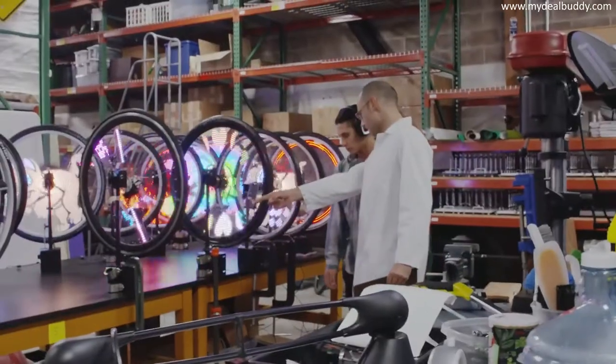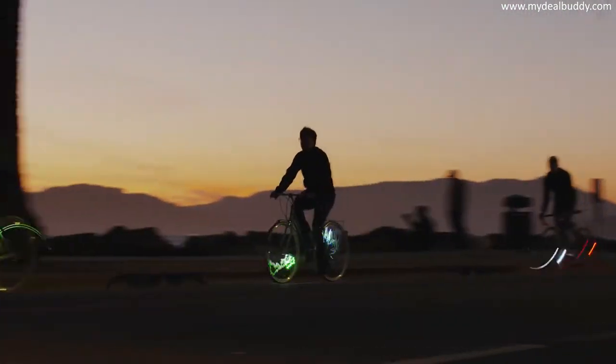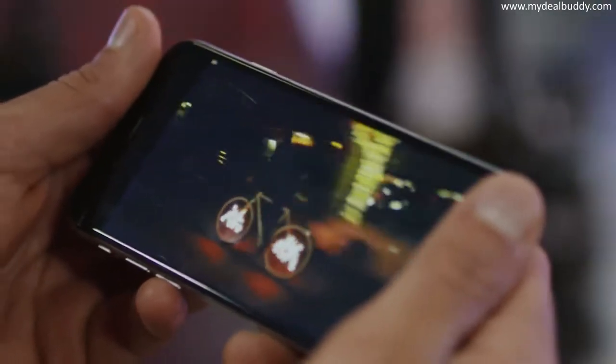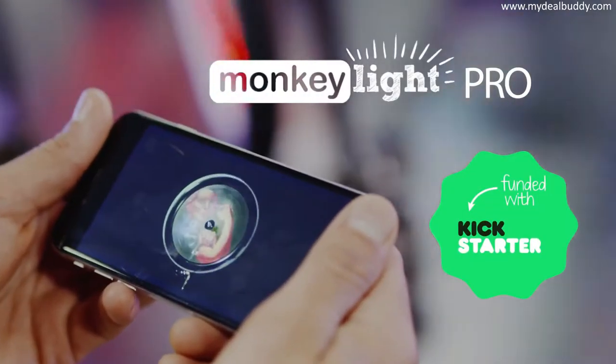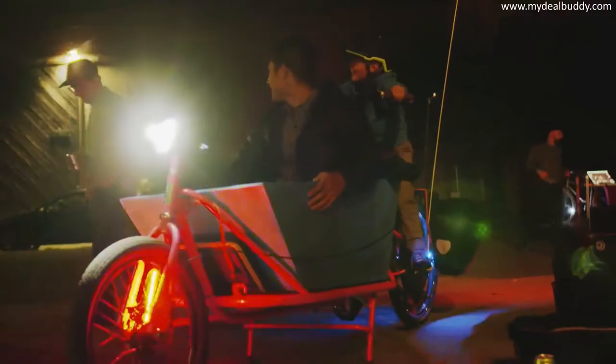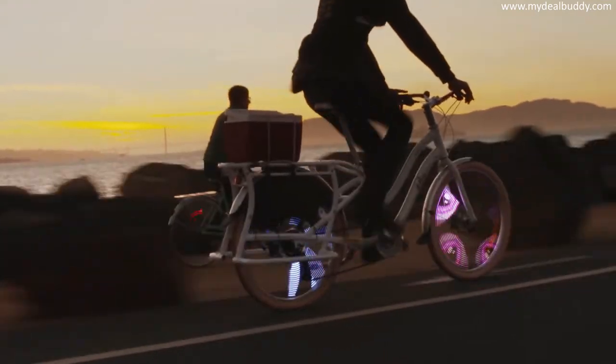We've been making Monkey Lights since 2007. Our lights are known for being incredibly bright, durable, and fun. In 2013 we kick-started the first video bike wheel, the Monkey Light Pro. Since then we've talked to thousands of Monkey Light users around the world. They keep telling us just how confident they feel when they ride.